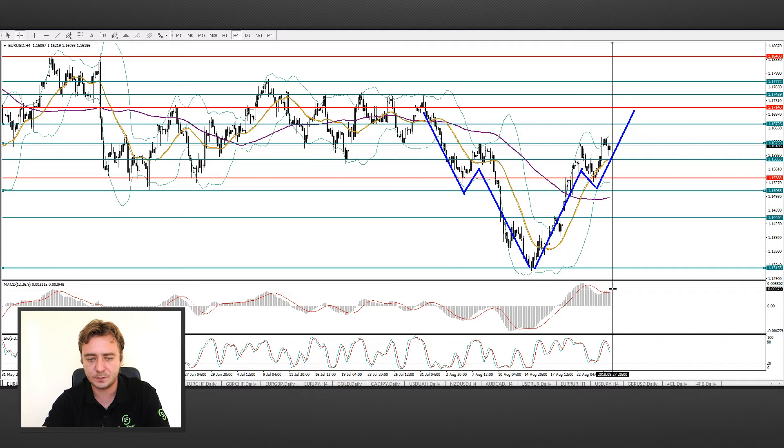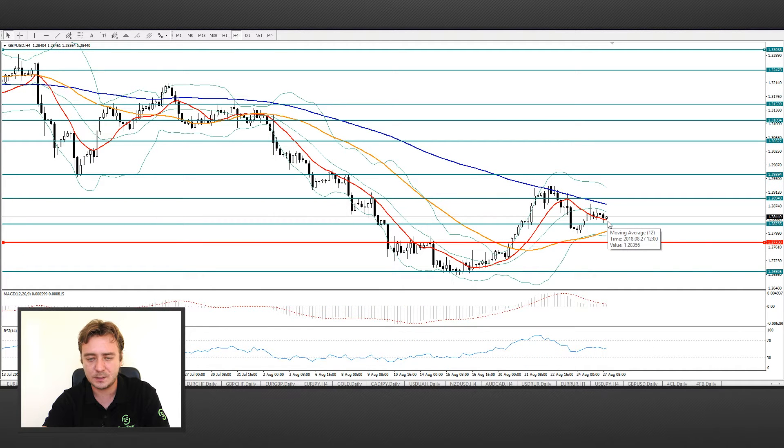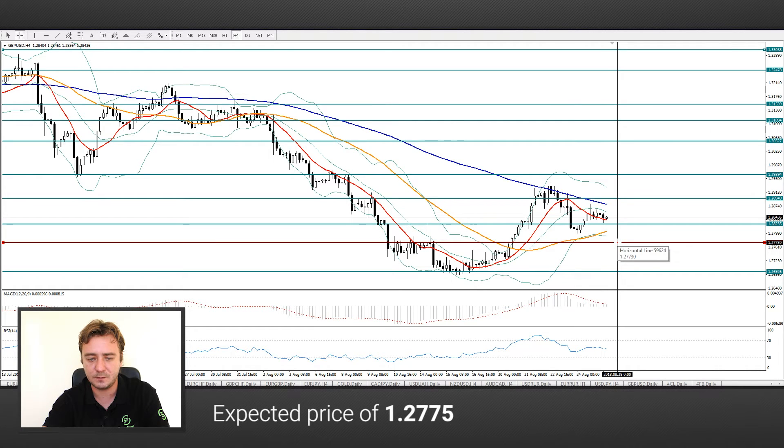Next up we move to the GBPUSD pair. Here we see that the price is above the May 20 and is in the lower Bollinger Band. We think that there will be a test of the level of 1.2825 and the price will go to the level of 1.2775.